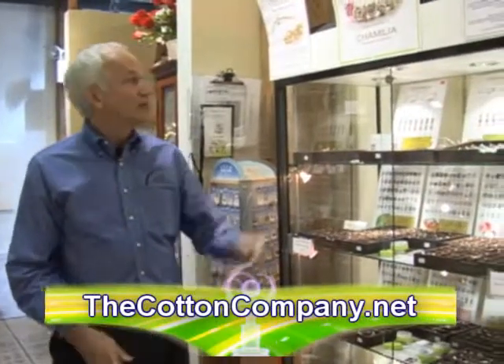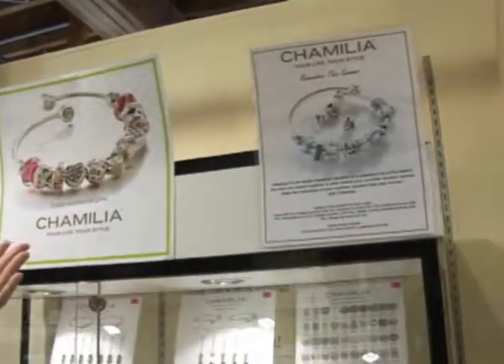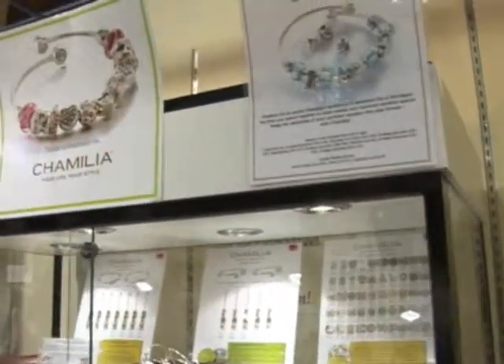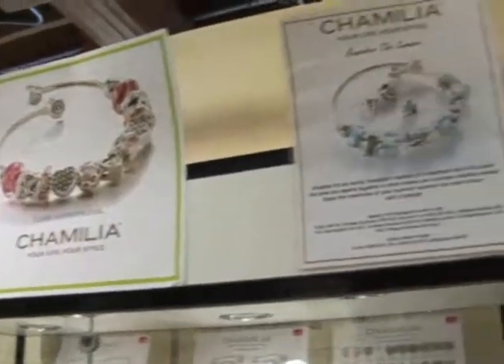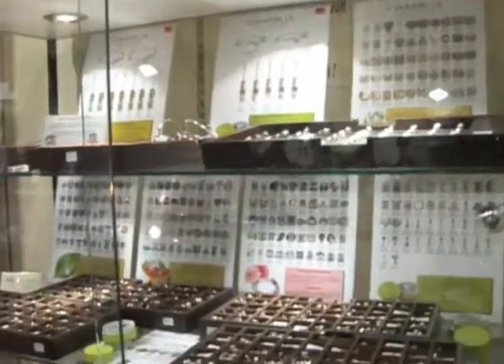One of the things I want to show you in the craft site over here is the line of Camellia. Many of you may be familiar with Camellia. You can see here the different types of bracelets you can get, and you have the different beads. But this is really a national chain — this is a national product.